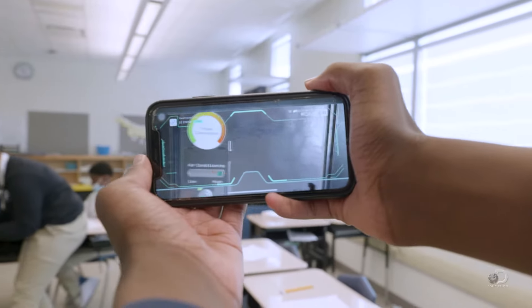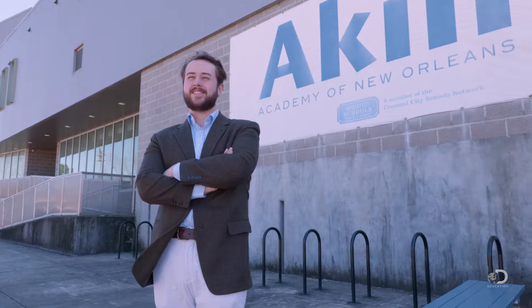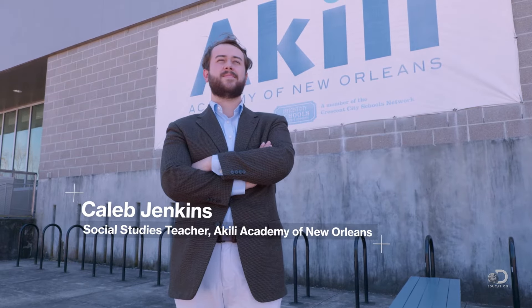AR, or augmented reality, is using the camera on a device to project digital or interactive objects into your physical surroundings. Hi, my name is Caleb Jenkins. I'm a seventh grade social studies teacher at Akili Academy of New Orleans in Louisiana. This is my very first year teaching — I graduated with a degree in education, but this is my first job as a professional teacher.